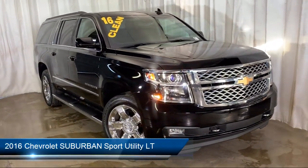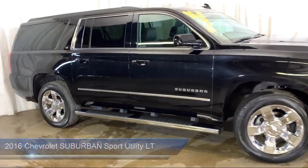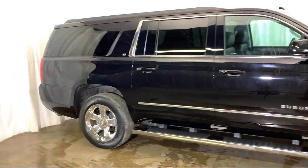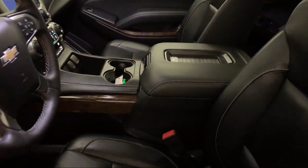It comes equipped with Sirius XM satellite radio, rear view camera, Bose premium audio system, rear spoiler, and steering wheel controls.